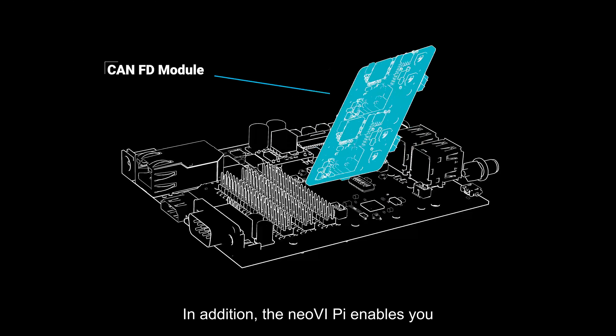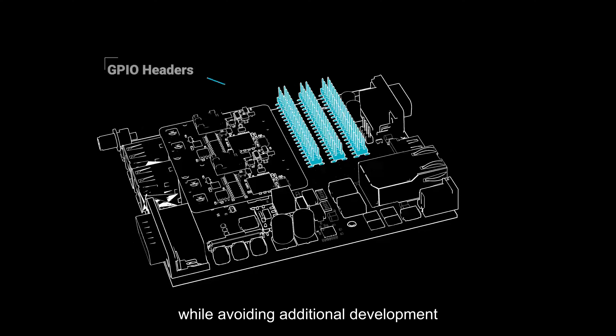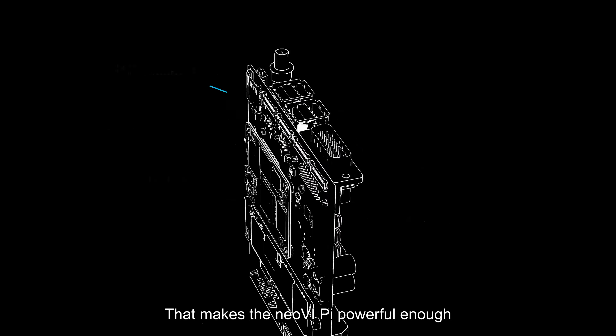The Neovi Pi is designed for automotive environments, allowing use with relative power ranges and applications. The Neovi Pi enables you to use the Raspberry Pi for compute while avoiding additional development to adapt to network environments. That makes the Neovi Pi powerful enough to solve your vehicle network problems, yet small enough to fit in your backpack.